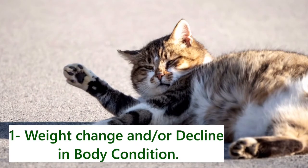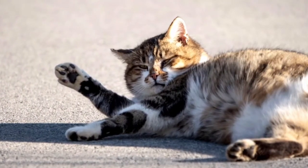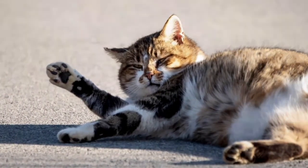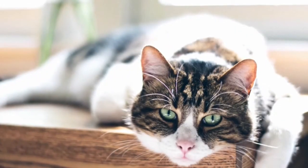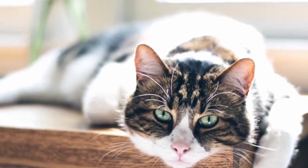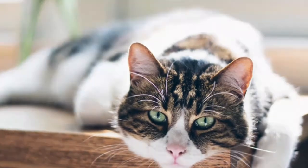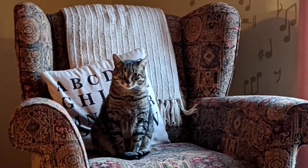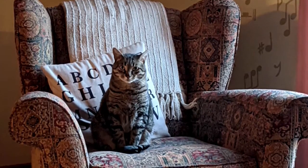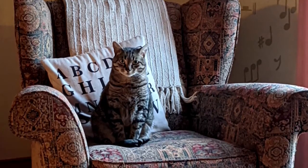1. Weight Change and or Decline in Body Condition. When you live with a pet day in and day out, it can be difficult to notice tiny variations in weight. Changes in bodily condition can be so slight that even someone who looks at their cat every day might miss them. As a result, you must see your veterinarian twice a year so that he can adequately monitor your cat's weight. Although a cat's weight may not alter, muscular mass and tone might begin to deteriorate, their skin may shrink, and their hair coat may fade. These aren't normal changes, and they shouldn't be overlooked just because the cat is getting older.